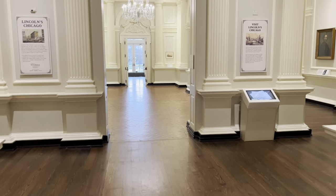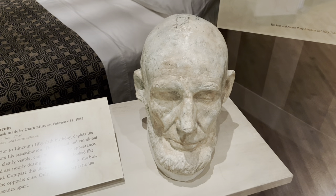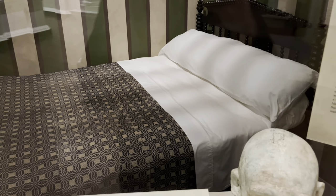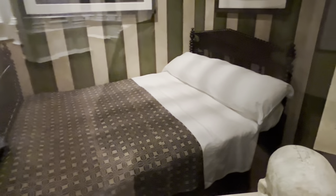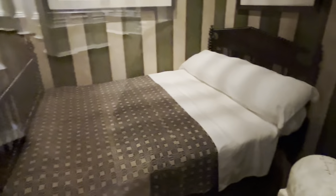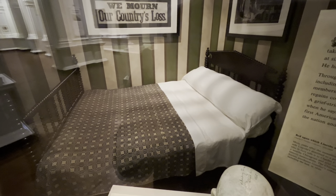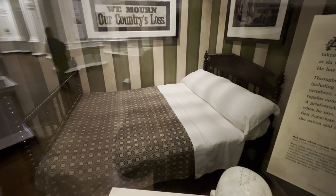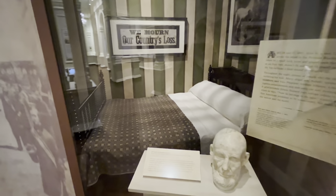Now entering the Abraham Lincoln exhibit — the reason I came here. This is a plaster of Lincoln's face created a few months before he passed away. And this is Lincoln's death bed where he passed away. Because he was six foot four, he had to lay at an angle since the bed was too small for him. It is something else to be standing here in front of Lincoln's death bed for the first time in about 30 years. Last time I was here it was on display outside; now it's encased in glass, probably to protect it from the elements.